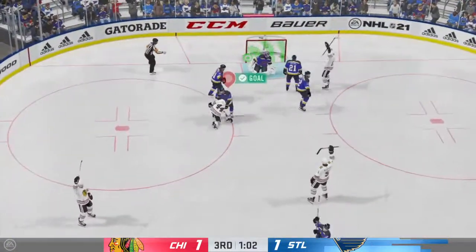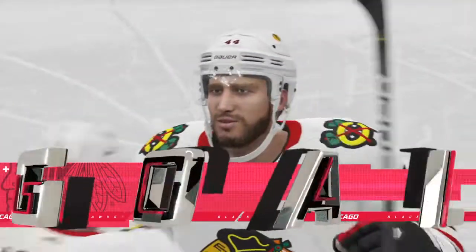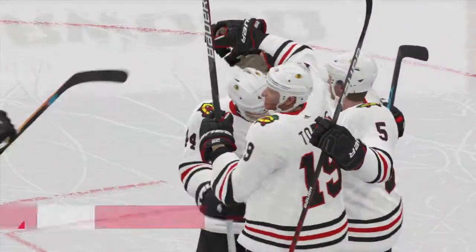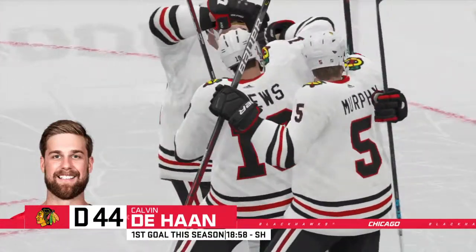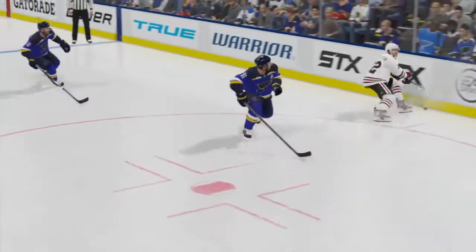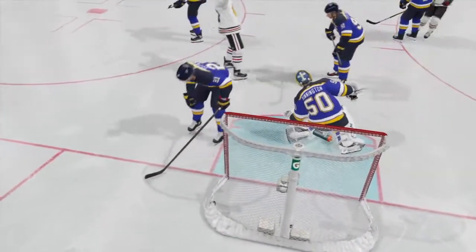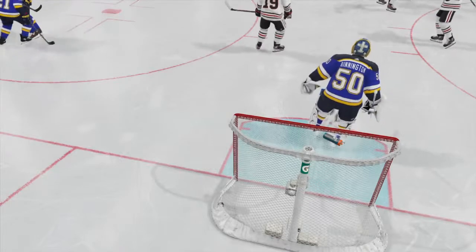Right in the slot — lets the wrister go, puts it into the back of the net for the goal! That breaks the tie. You know when these teams get locked up tight, sometimes it stays that way a long time. He had a sliver of room, took off down the ice with the shorthanded goal. That breaks the tie. They still got to kill off the rest of the power play, but they're in much better shape obviously now.